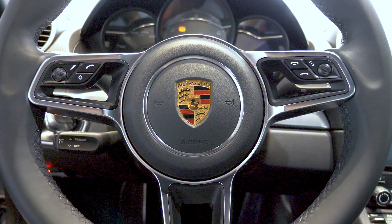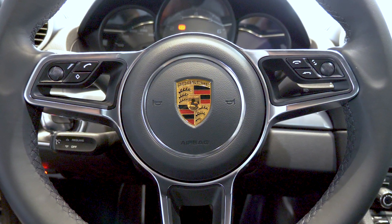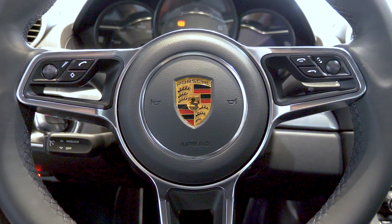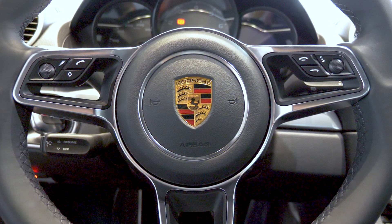With the 718 Cayman S, customers are able to equip the vehicle with a heated multi-function steering wheel, which allows customers to answer or decline phone calls, as well as increase or decrease the volume and access multiple features on the PCM software.